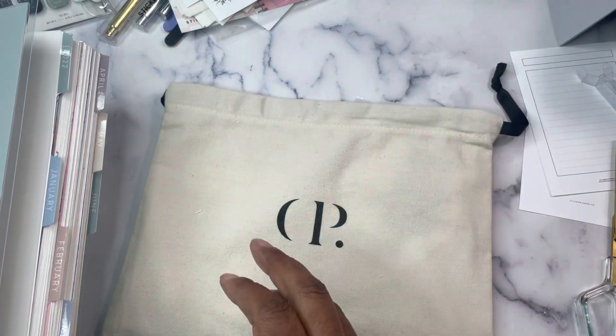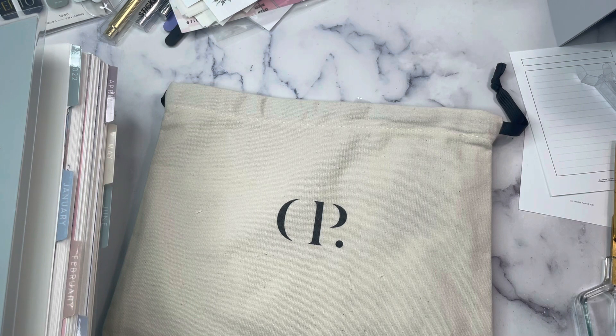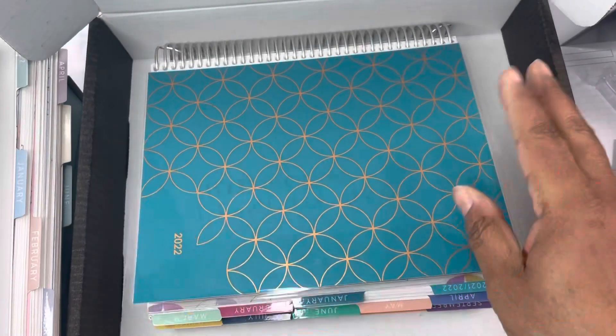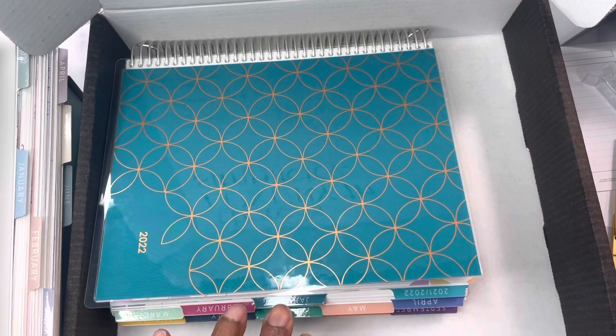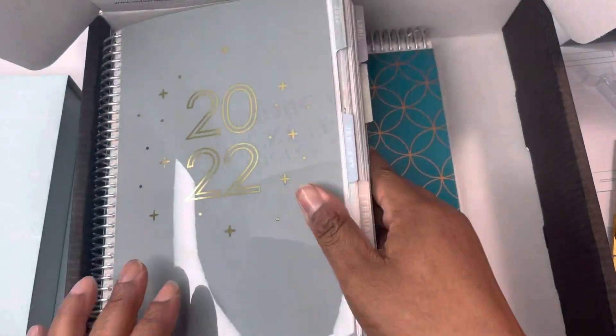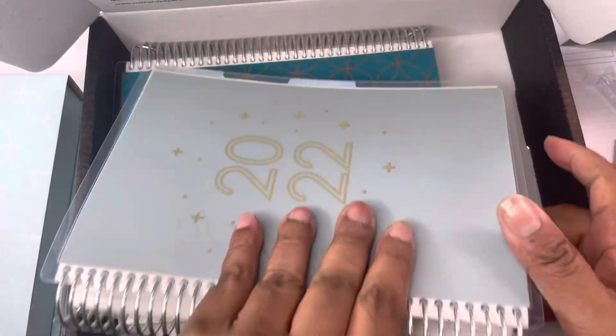If nothing else, I will say I have this nice Cloth and Paper black box now, because it was inside of a cardboard box that I could use for the purpose of storing. I have some other things I can put in it, and I might be able to get both of my A5 Daily Duos in here as well.